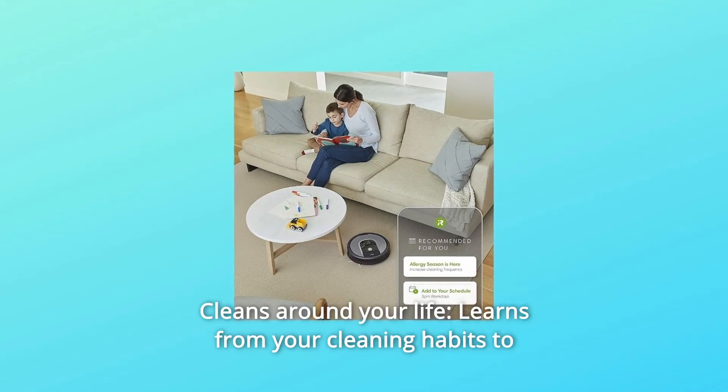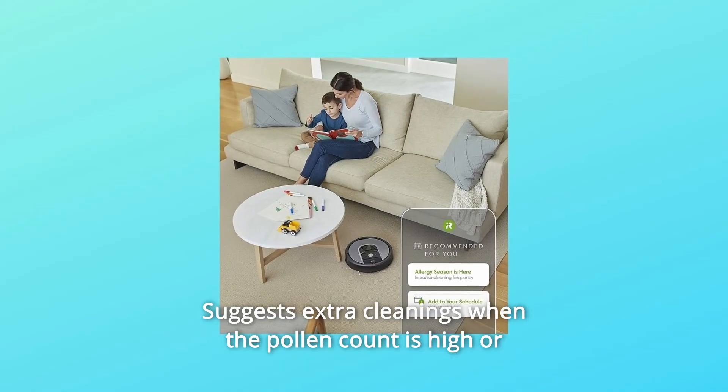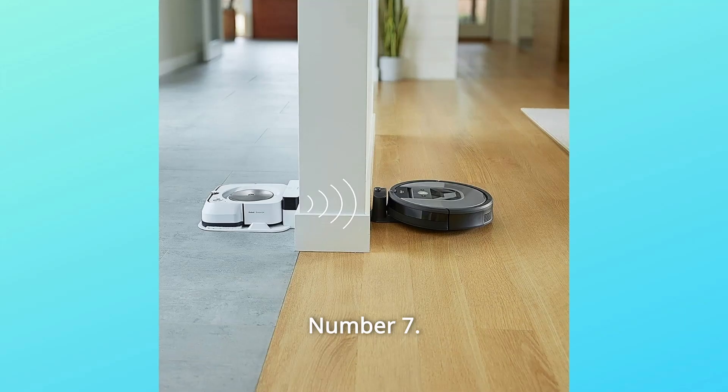Number 6: Cleans Around Your Life — learns from your cleaning habits to offer up customized schedules. Suggests extra cleanings when the pollen count is high or during pet shedding season.